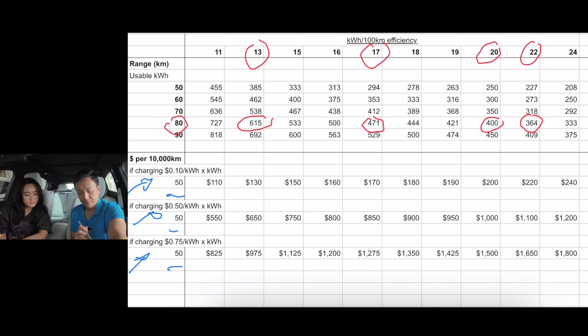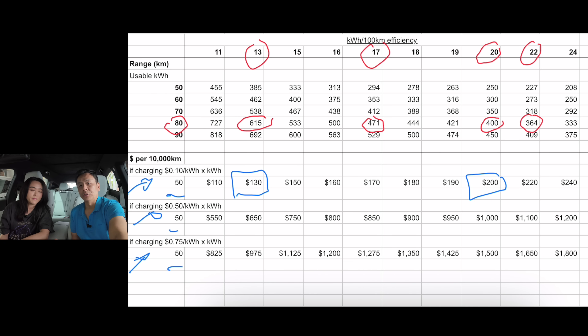In the home charging scenario over 10,000 kilometres, an efficient car at 13 kWh/100km costs $130, while a less efficient car at 20 kWh/100km costs $200 — a $70 difference. That's not huge on its own, and even less so if you're on an EV plan like PowerShop's, where you can choose two hours free daytime charging or a night plan at around five cents per kilowatt hour. At those rates the cost difference is almost negligible.